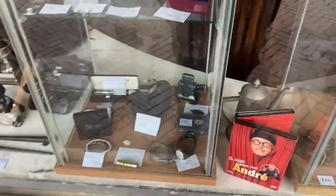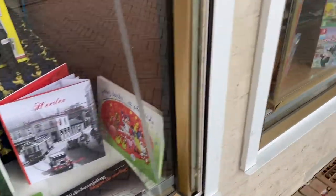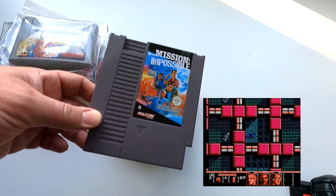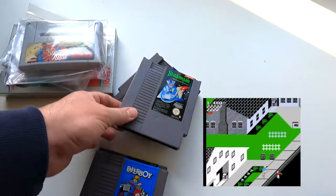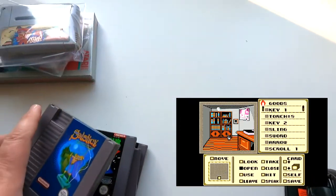I finally found a shop that had really old cartridge video games. For the NES I was able to pick up Mission Impossible, Paperboy — which I think is the best of this stack — Shadowgate, and Sostas.